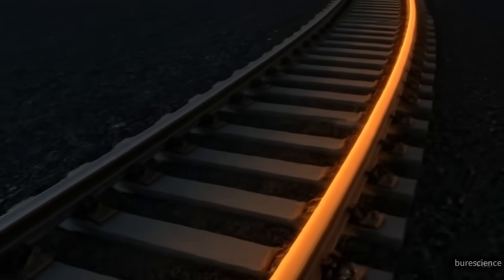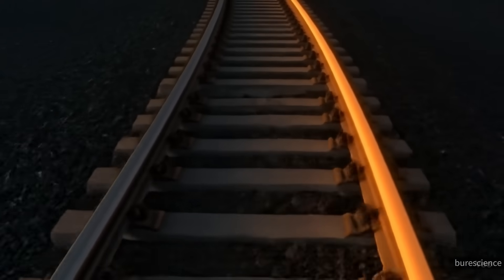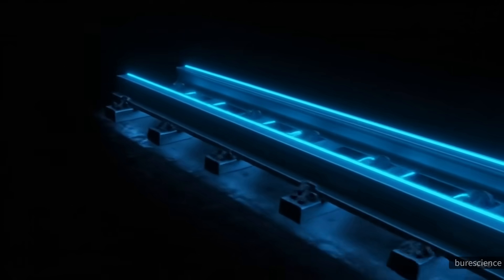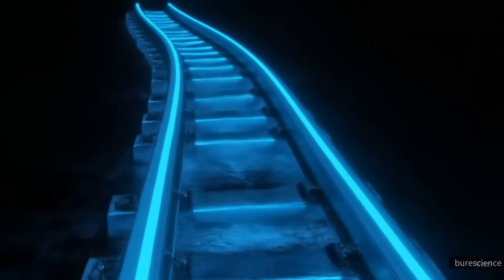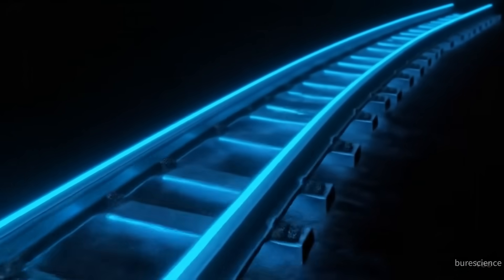Bullet trains don't run on ordinary railways. They use specialized tracks called standard gauge rails, which are straighter, smoother, and built with precision to handle extreme speeds. The curves are designed with larger radii, allowing the trains to glide without sharp turns.